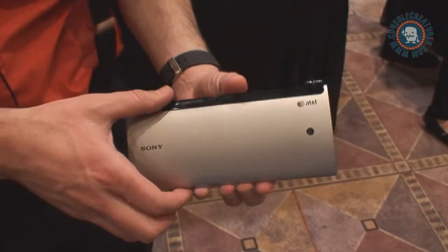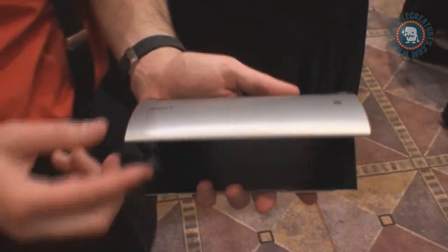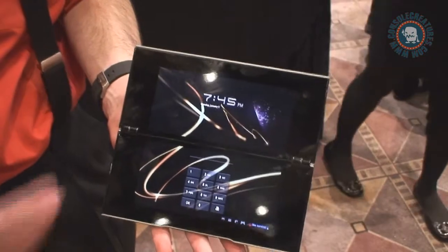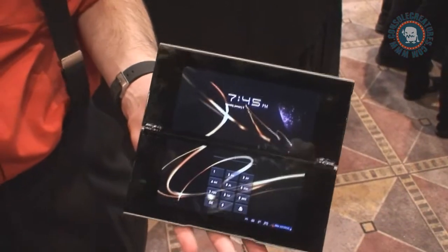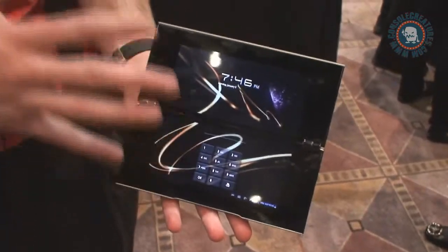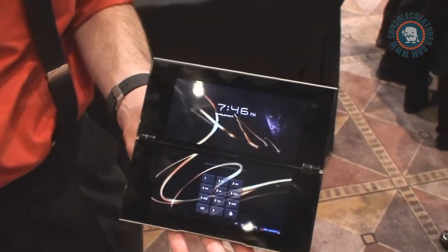So this is the Sony Tablet P. It'll be available from AT&T. It's going to be a 4G device also with Wi-Fi. It's got Android 3.2, a ton of Sony Entertainment Network services pre-loaded on it, and those two 5.5 inch displays give it a really unique design and interaction with applications.